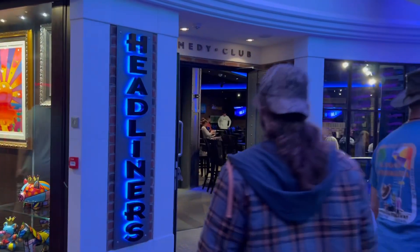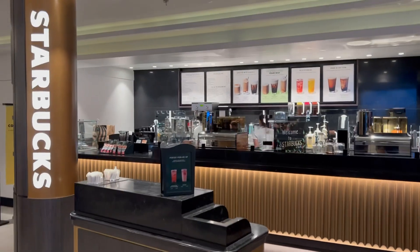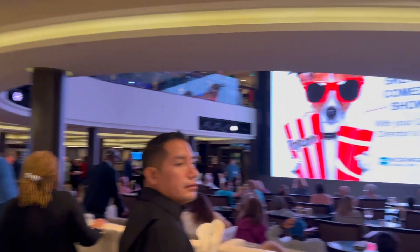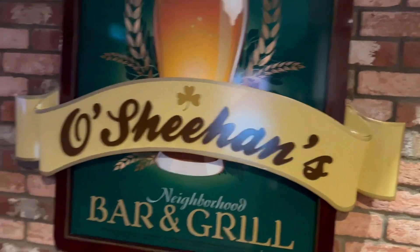Right across from those two restaurants is the Headliners Comedy Club — you do need to make reservations to enjoy there. Also on deck 6 is a Starbucks and the Atrium Bar, as well as the Atrium where many of your game shows and cruise activities are held.